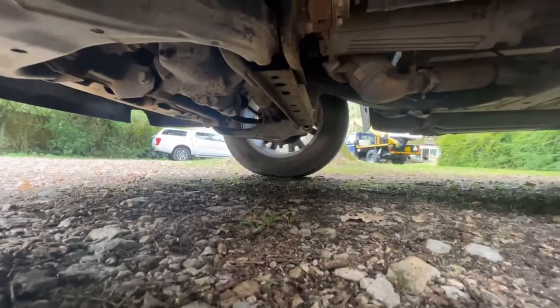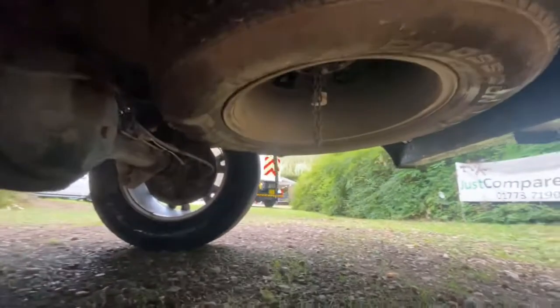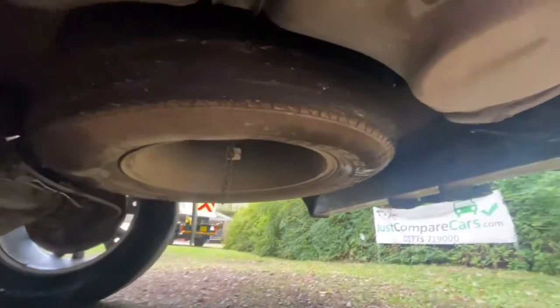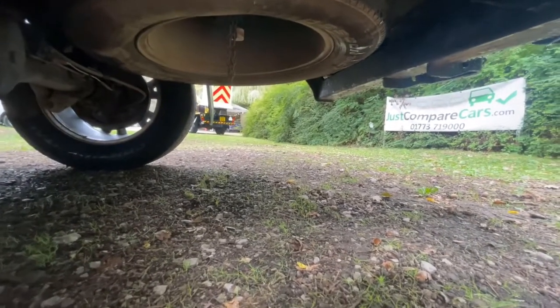Under the engine there are no signs of any historic oil leaks. The chassis is in great condition, as is the exhaust. The rear diff is nice and dry and clean with no oily residue. At the back, the spare wheel is an alloy — I can't quite get to the tyre but I'd guess there's about three mil of tread on it.